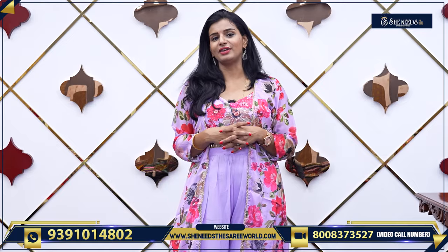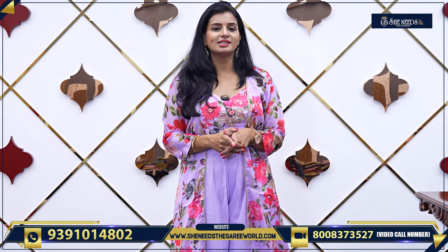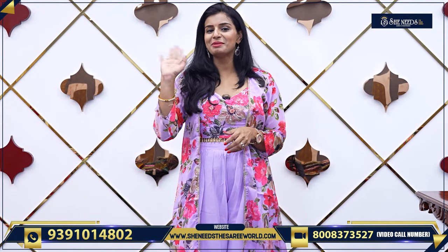Let's wrap up. We have seen so many varieties. In our stores there are many varieties. Don't forget to subscribe to our channel. See you in the next video with more collection. Until then, bye-bye.